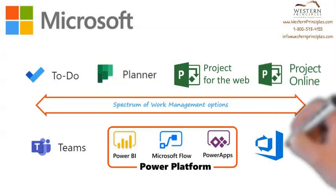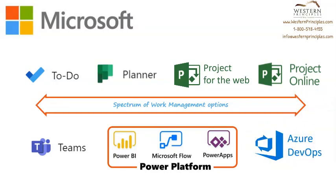Finally, for hardcore development teams using Azure DevOps, integration to Project Online can be added through Flow and Power Apps, or through partner-based add-ons to provide enterprise planning capabilities and visibility to resource and progress on agile development projects.